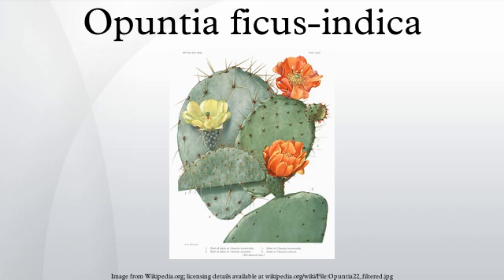The name prickly pear has also been applied to other less common Opuntia species. In Mexican Spanish, the plant is called nopal, while the fruit is called tuna, which are names also used in American English, especially as culinary terms.